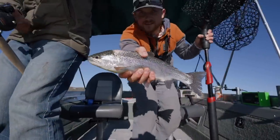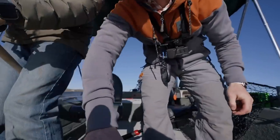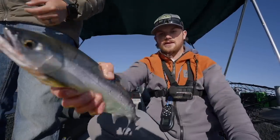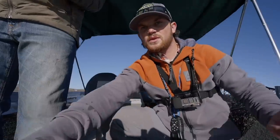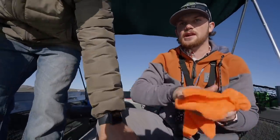Carson just caught this nice rainbow — 14-inch rainbow. And then I landed this kokanee, 15-inch kokanee. Sweet! We hit a little school of them right there. We're going to turn back around and see if we can't grab a couple more.